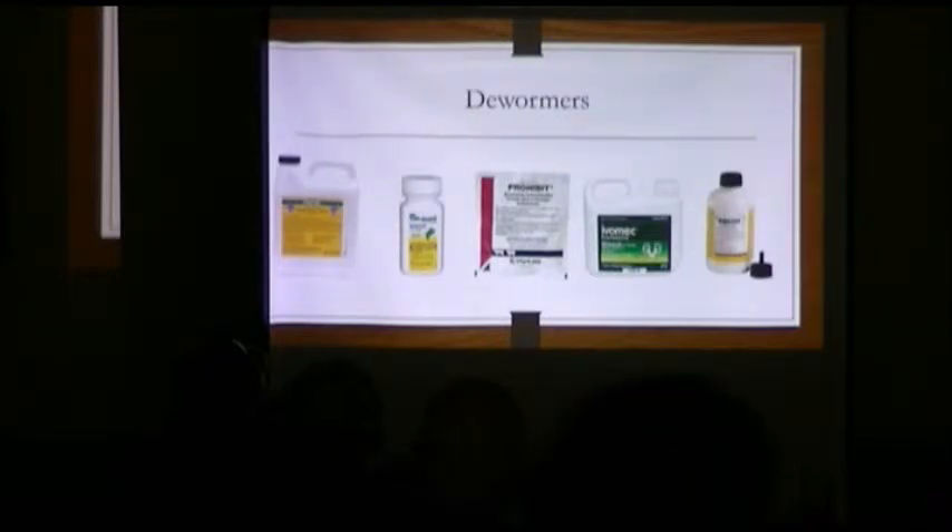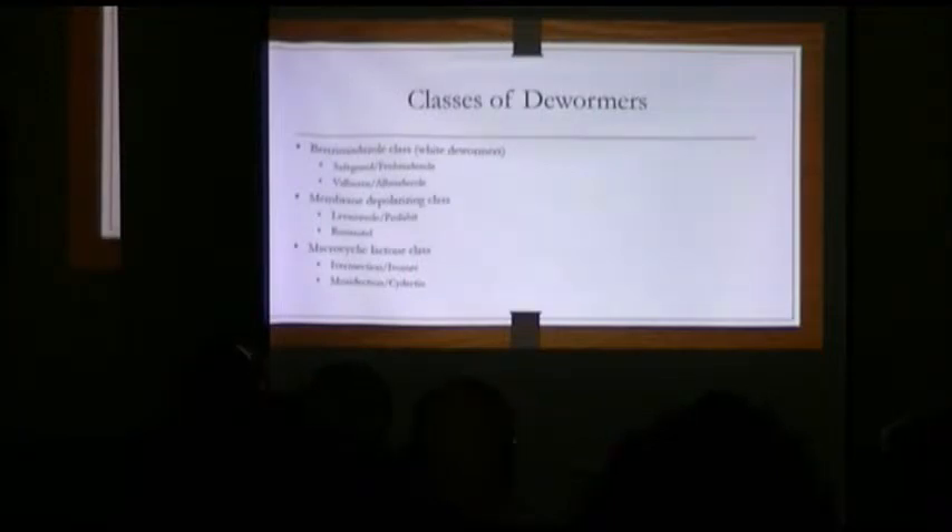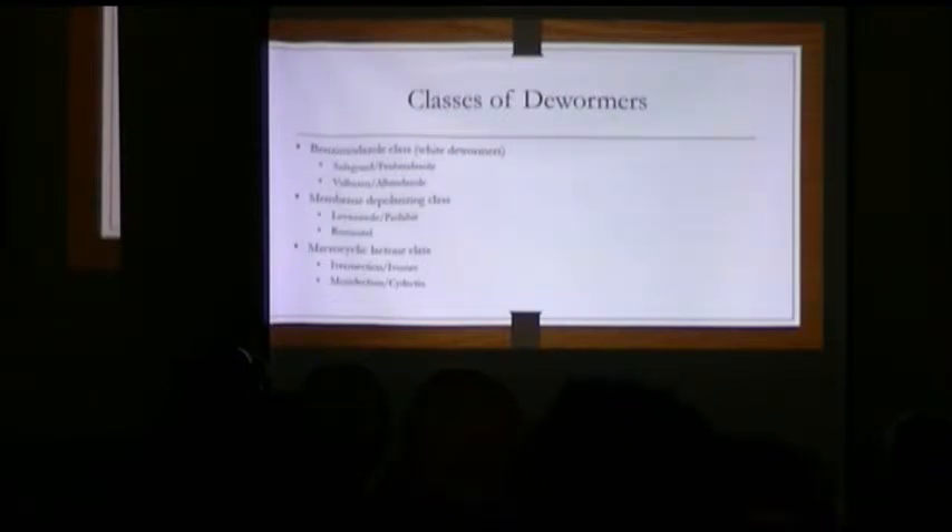Now let's talk about dewormers. These are some of the ones that are out there. Always use oral dewormers and try to stay away from injectables and pour-ons. There are three classes of dewormers: the first class is the white paste dewormers like Safeguard; the second class is the macrocyclic lactones like ivermectin and cydectin; and the third class, probably the most common, would be levamisole or Prohibit. They all act differently to kill worms, and you can have resistance to one class in your herd or flock while another class may still work. That's what the drench stripe test tells you — which classes are more likely to work with your animals.